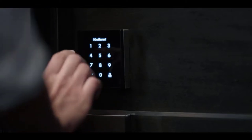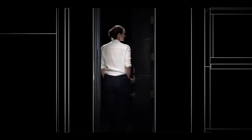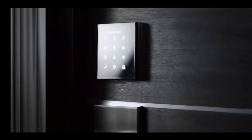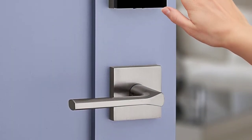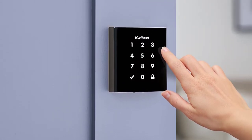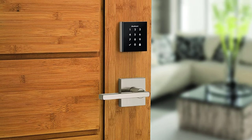Tap in a code and this smart lock opens. Using the Obsidian is a simple way to control access to a basement or home office without worrying about keys. A feature called Secure Screen prompts you to touch random digits before you enter your code, so others can't guess your code by fingerprint smudges. However, in order to control or monitor the lock remotely, you'll need a compatible Z-Wave smart home hub such as Samsung SmartThings. If the 4AA batteries run out at the wrong moment, you can give the lock a boost by touching a 9V battery to the two terminals underneath the touch panel.